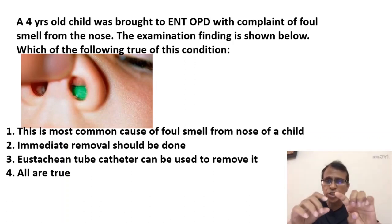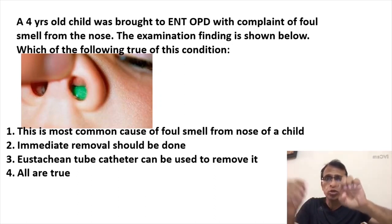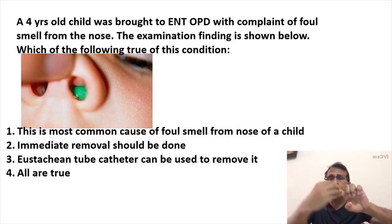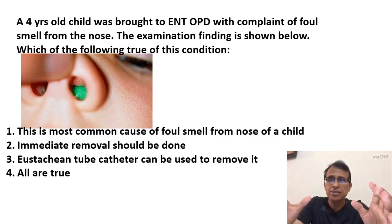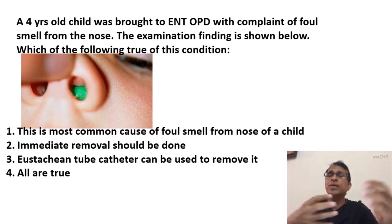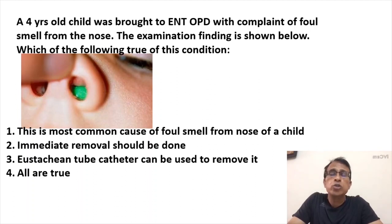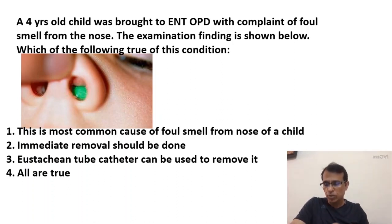The object used must have a blunt tip, not sharp — because a sharp tip will cause trauma. The Eustachian tube catheter is a perfect instrument for this; it's used to remove foreign bodies and also to open the Eustachian tube, which is why it's called the Eustachian tube catheter. That's why all options are true.